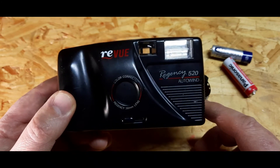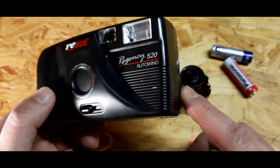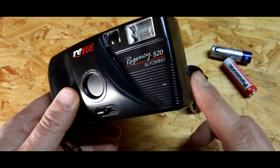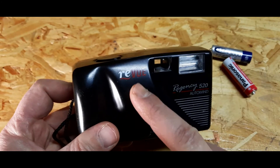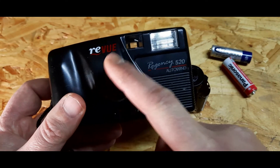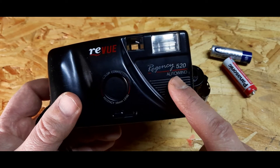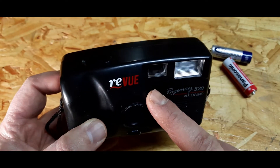Or maybe later you'll find a second one from somebody who bought the camera and decided to do a video. But at the moment I didn't find any information. Even if you go on Wikipedia and search that name, you're not gonna find the company. There's gonna be a list of cameras, but you're not gonna find that camera name in that list.